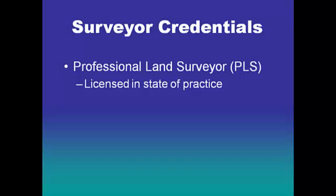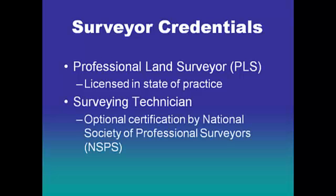Just as engineers can become professional engineers and architects can become registered architects, surveyors can become professional land surveyors — licensed in their state of practice. Not every surveyor has to be a professional land surveyor. Many are surveying technicians and can pursue an optional certification with the National Society of Professional Surveyors. For every professional land surveyor, we effectively need four to six technicians, just as for every engineer there are a handful of engineering technicians.